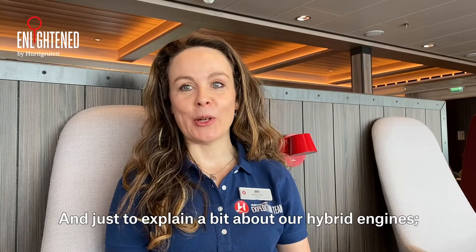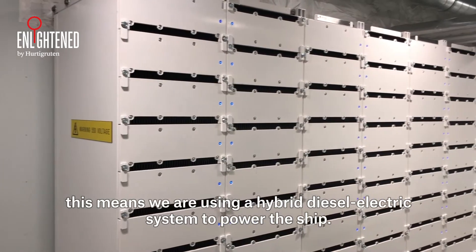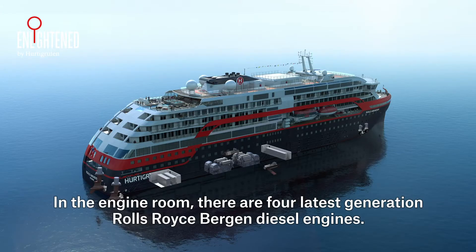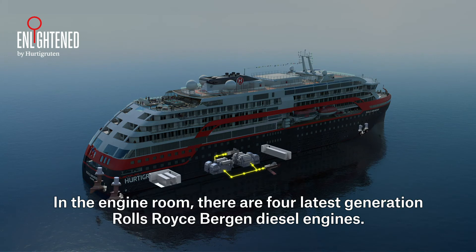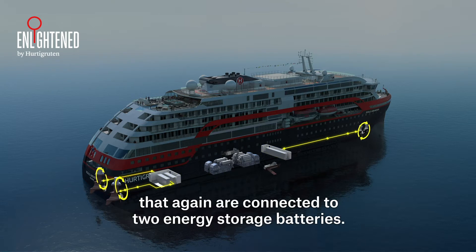Our hybrid ships use a hybrid diesel-electric system to power the ship. In the engine room there are four latest generation Rolls-Royce Bergen diesel engines, and these engines are coupled to two AC switchboards that are again connected to two energy storage batteries.